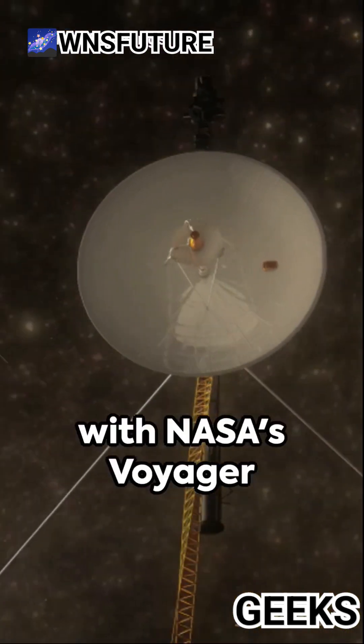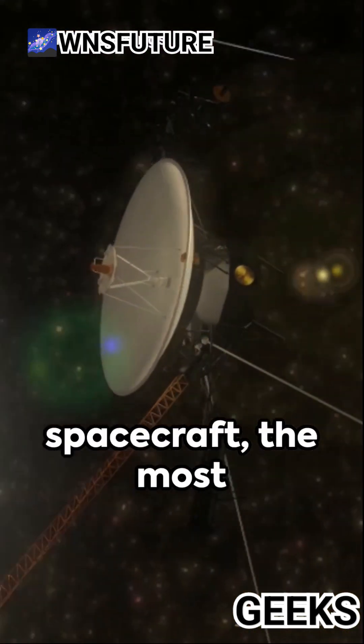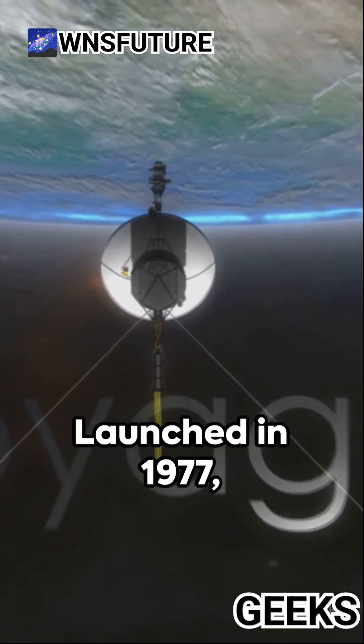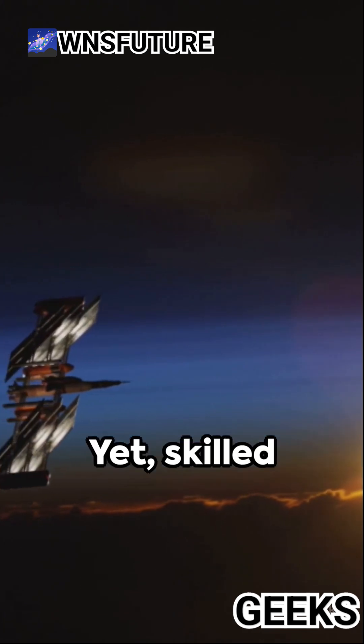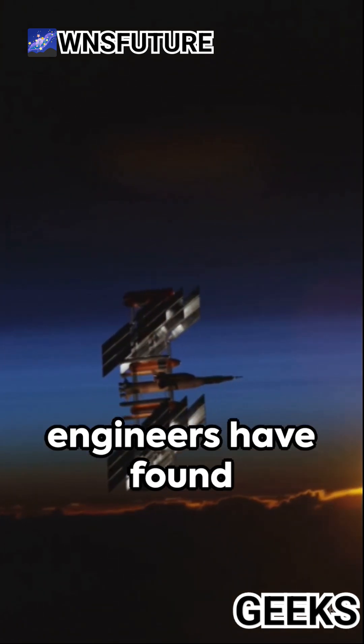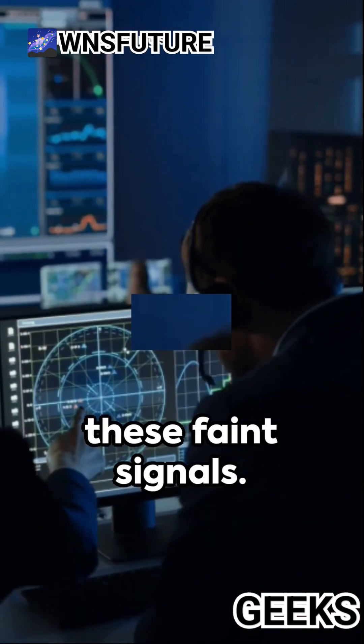DSN communicates with NASA's Voyager spacecraft, the most distant objects. Launched in 1977, their signals are significantly weaker. Yet skilled engineers have found methods to amplify these faint signals.